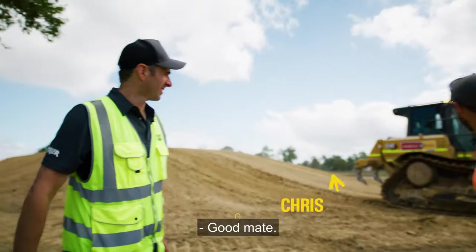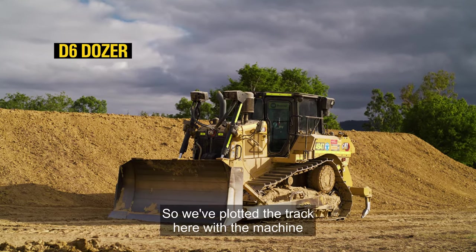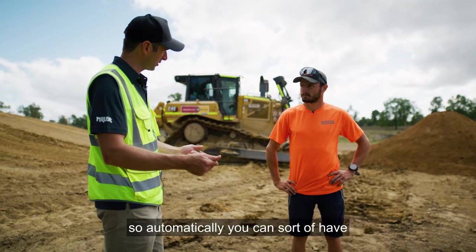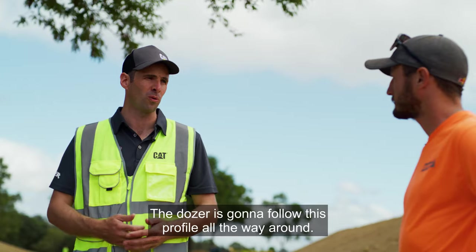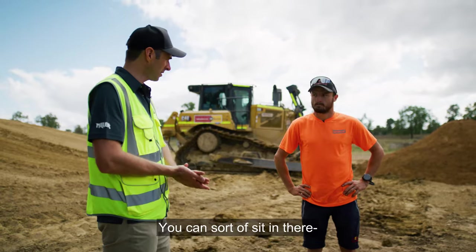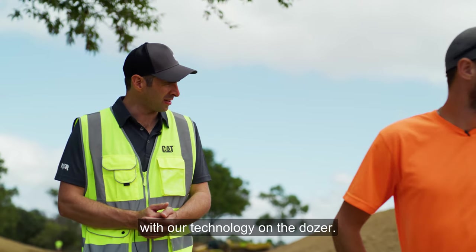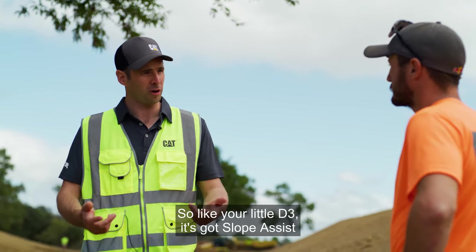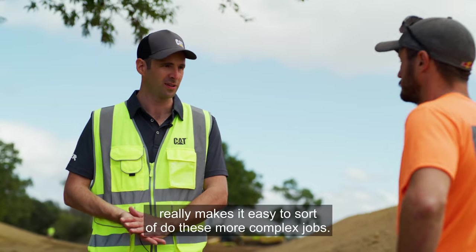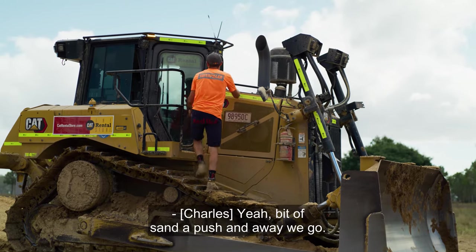Jack, what we've got here is the next-gen D6 dozer with what we call a Grade 3D system. We've plotted the track with the machine and built a model from the office, which we've put into the dozer. With the auto button on, the machine will follow this profile all the way around. Spreading sand here, we can put it out in a nice even 80mm layer. You can sit in there one-handed, hands off the controls, and away you go. It's the professional, correct way — it's like the building block of our technology on the dozer.